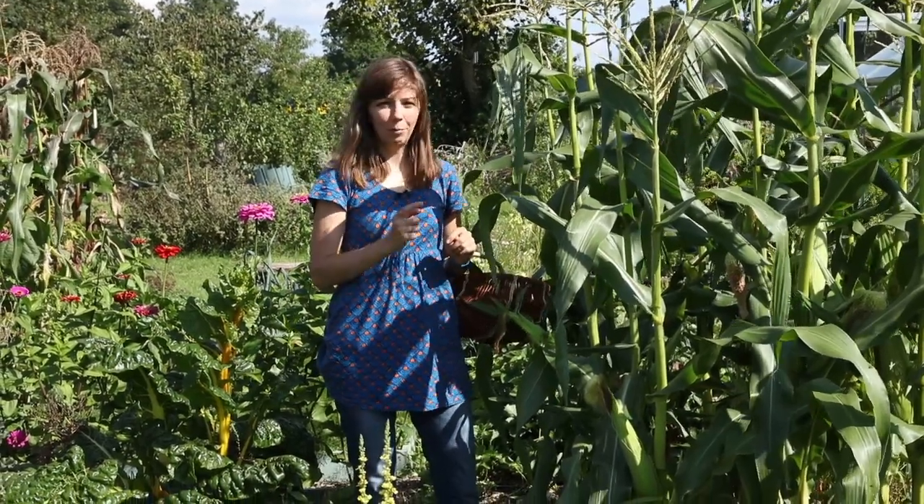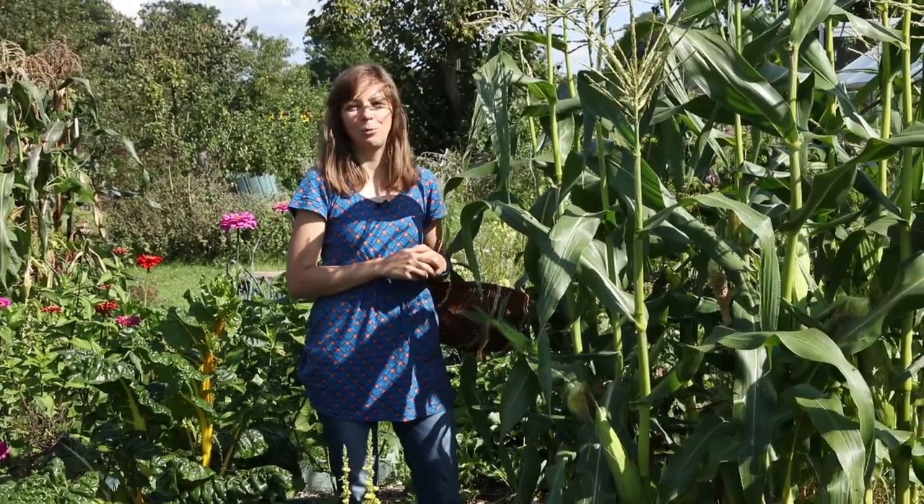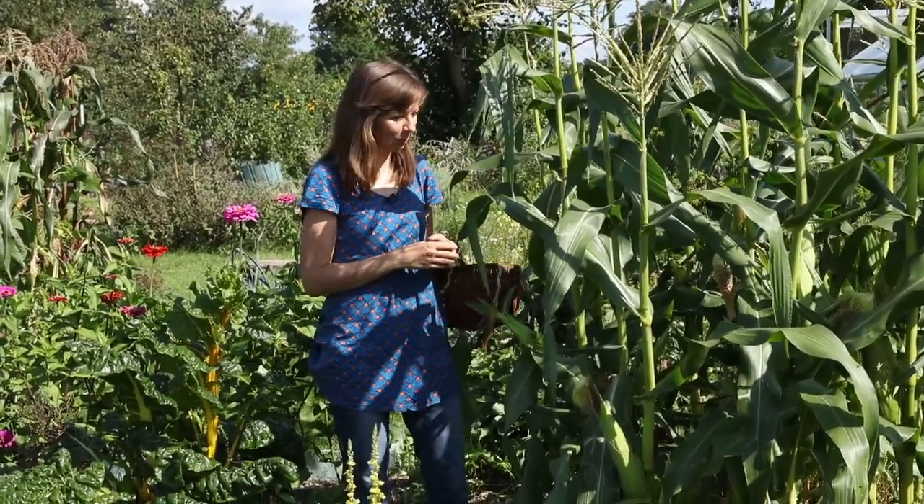At this moment the birds are beginning to eat them, so we're harvesting as much as we can to beat the birds to it.